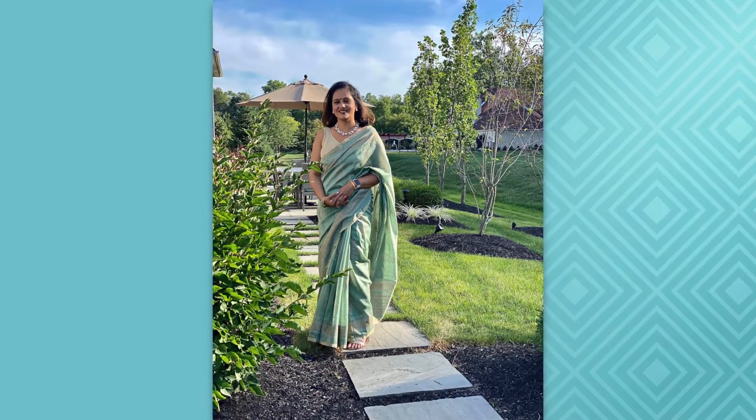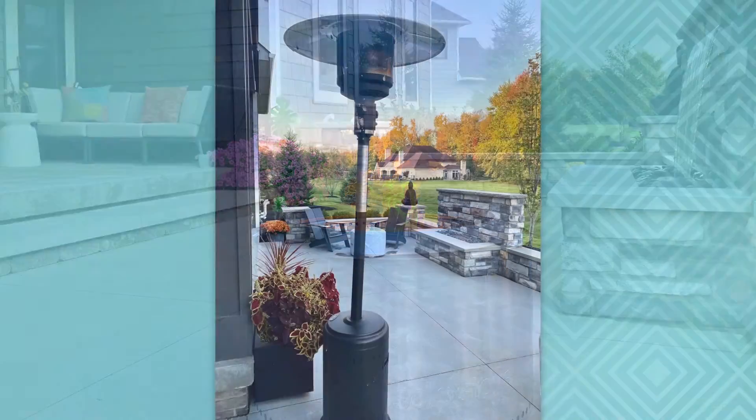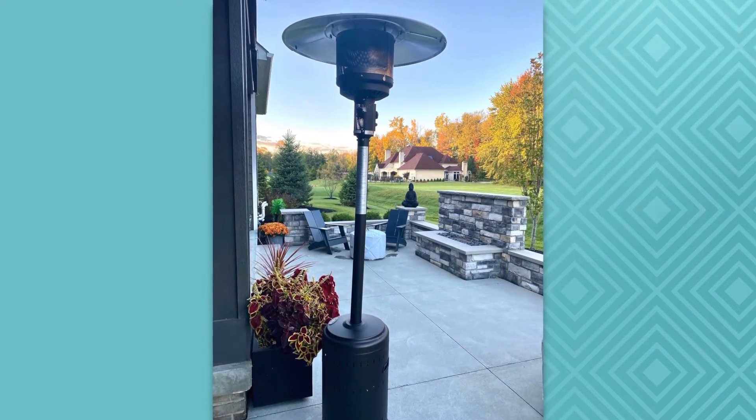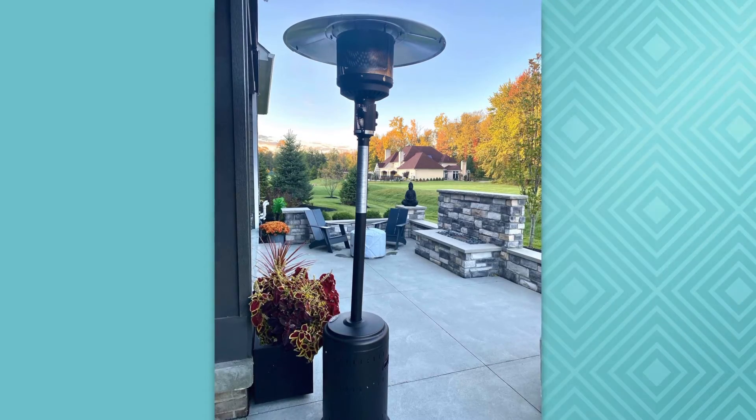The Sharmas also went all out, installing a fountain propane fire pit — so there's no ashes — and two propane heaters, since she and her husband are both working from home. It's an extension of our living room. It feels more like it's a room, so one can be inside and one can be outside.